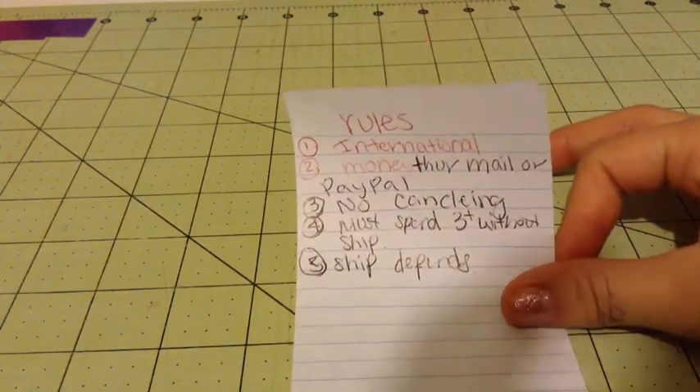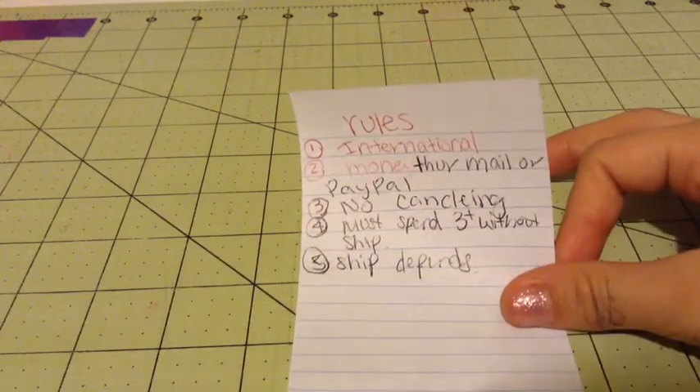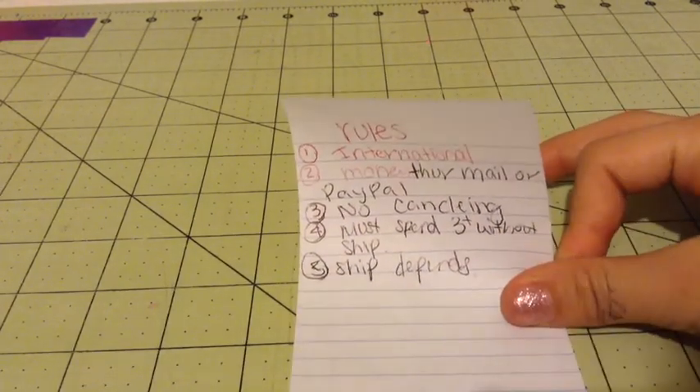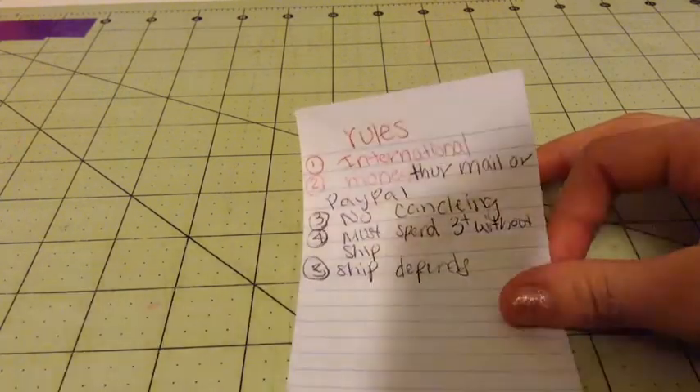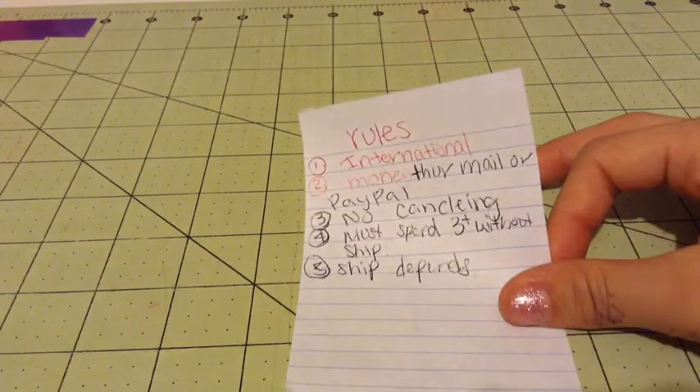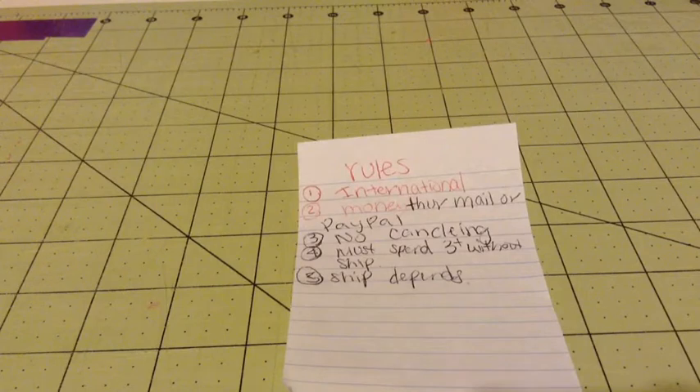No cancelling. Must spend $3 plus without shipping — basically more than $3. And shipping depends on what you buy, depending on how much it weighs.